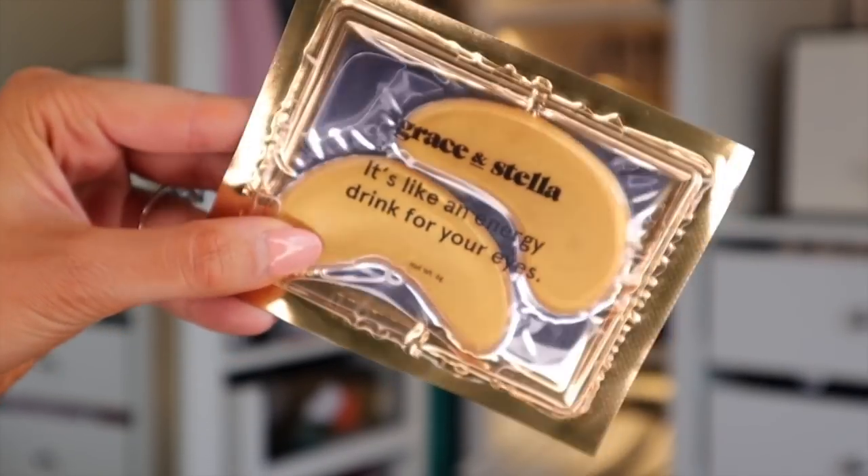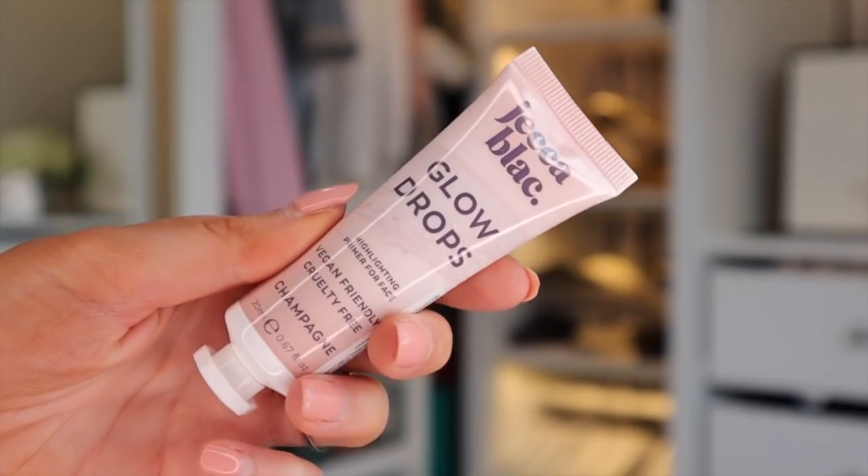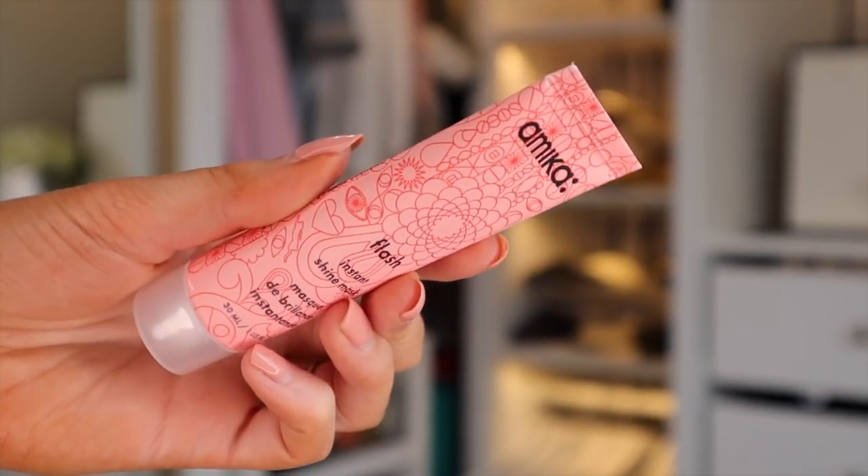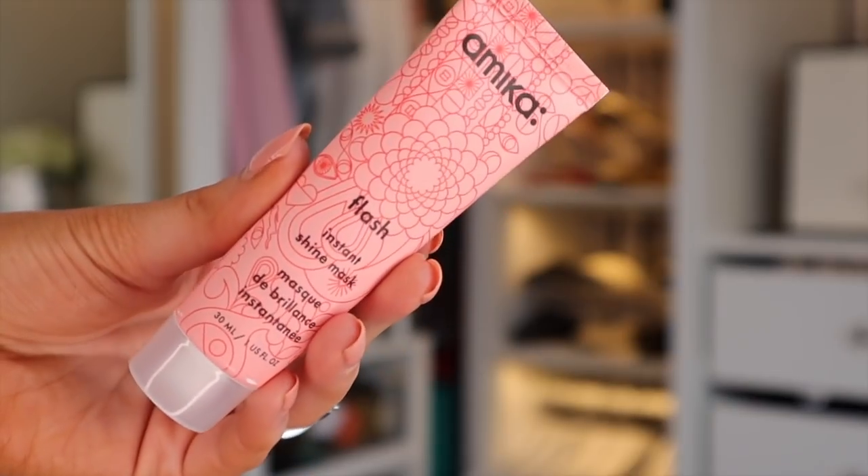There's a Pride theme inspired box here, which is nice, but the presentation compared to everyone else's just isn't great. First up are Grace and Stella Eye Masks — the quality isn't that great, I've tried them before and wasn't impressed. Next is Jack Black Glow Drops — a highlighting primer for the face, great to mix into BB cream, foundation, or moisturizer for a glowy finish. Then there's Amika Flash Instant Shine Mask to hydrate and soften the hair.